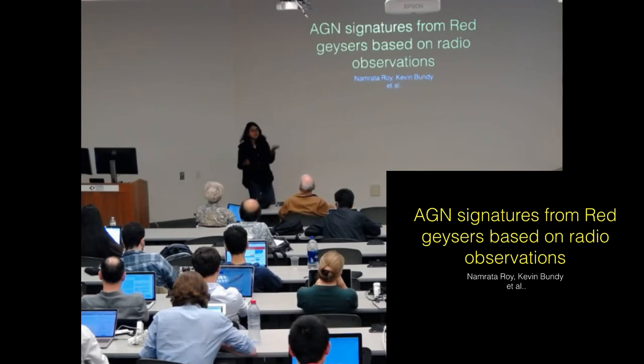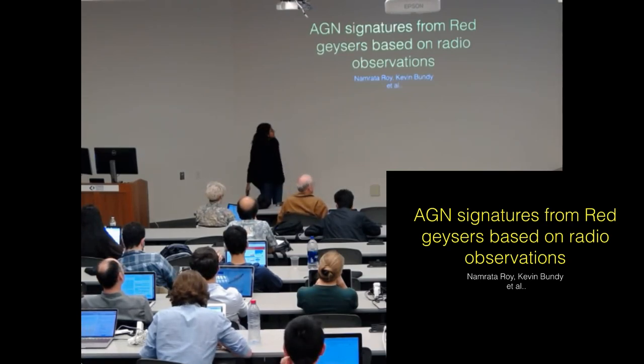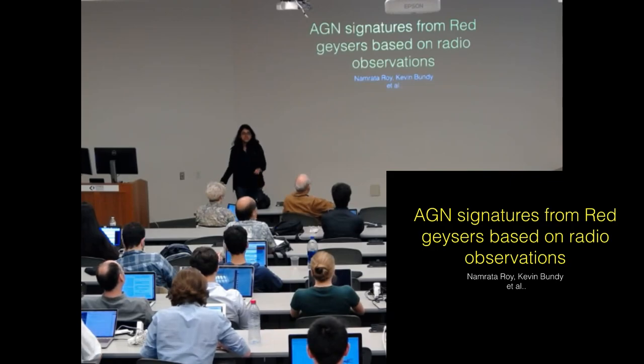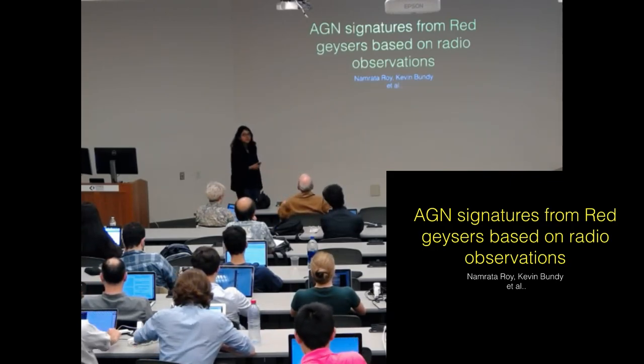Hi everyone, I am Namratha Roy. I am a grad student here at UC Santa Cruz working with Kevin Bundy. I am going to talk about this new class of quiescent galaxies discovered by the MaNGA team called the red geysers. Kevin already gave a very nice introduction about the geysers the other day in his talk, so this would kind of be a continuation of that.